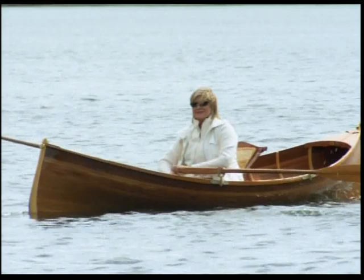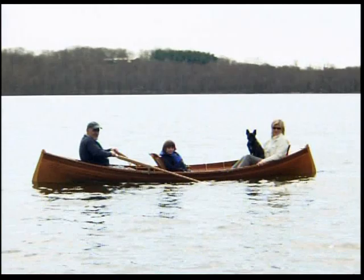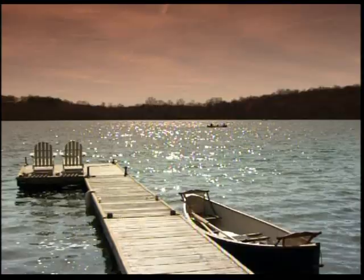The Adirondack Guideboat Company sells over 200 boats each year, but only four or five of them are wooden models. I'm extremely proud to be the owner of one of them. This is a beautiful way to spend an afternoon, and I look forward to enjoying my Adirondack Guideboat on many afternoons to come.